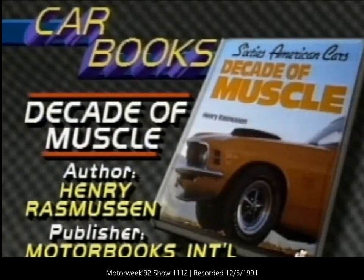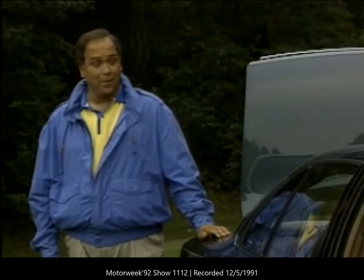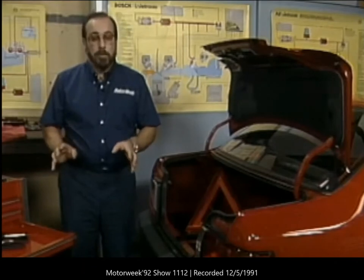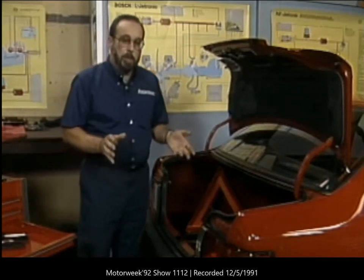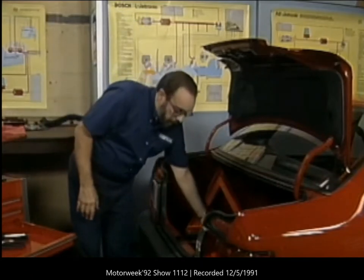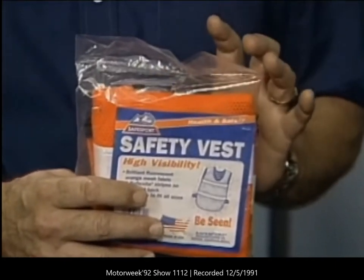Whether you own a vintage muscle car or more typical transportation, Pat Goss has some advice that could help you out of a sticky situation. Have you ever had one of those days when nothing seems to go right? Maybe it's a flat tire on the way to an important meeting, or maybe in the middle of your vacation in the middle of nowhere the car dies. We can't prevent things like that from happening, but we can help you prepare for the worst. When anything like this happens you have to be conscious of safety — that means getting the car off the road as far as possible.